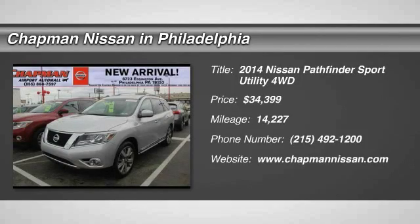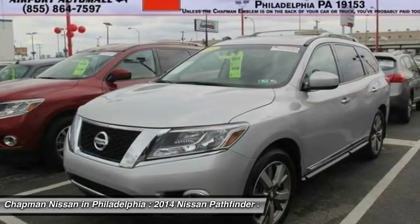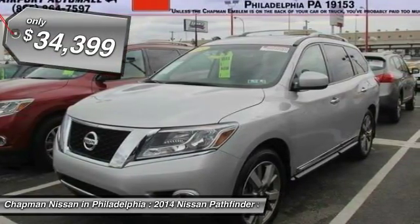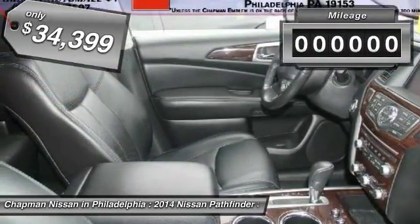New Arrival. Certified. Carfax One Owner, LOW Miles. Leather, Navigation, third-row seating — the super clean, brilliant silver Pathfinder Platinum looks great and is a Carfax One Owner vehicle, which adds a lot of value.